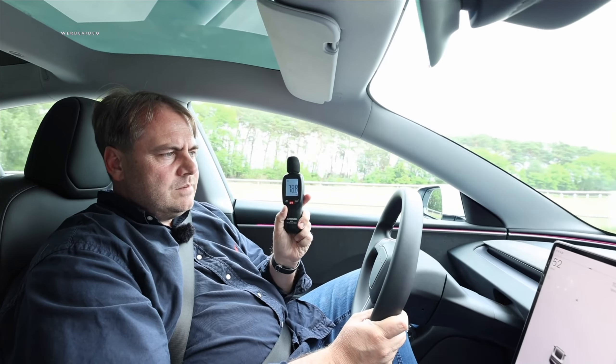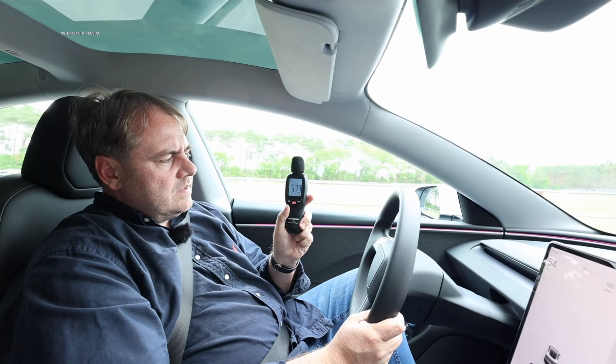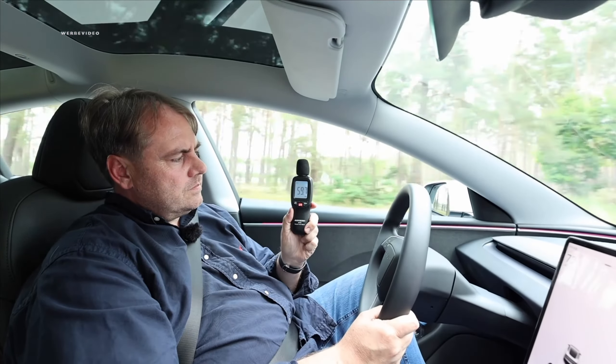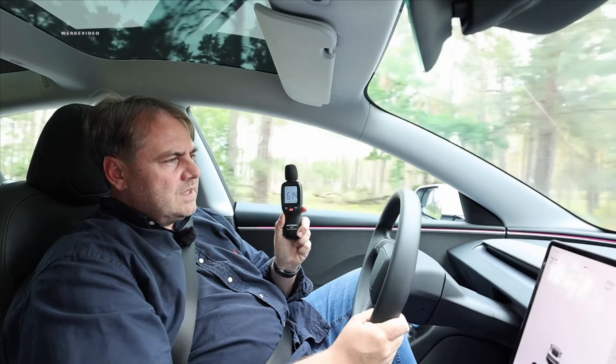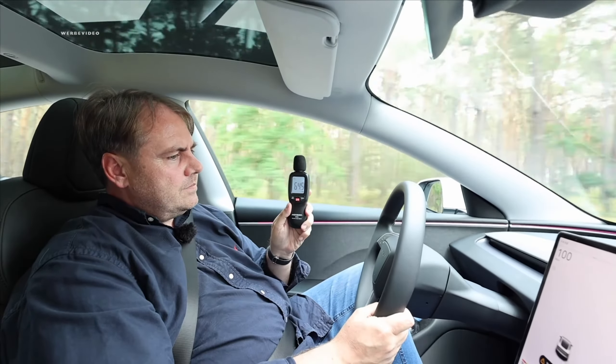We want to measure the interior noise: at 50 km/h we get 56 to 58 decibels — top values familiar from the Mercedes S-Class. Tesla seems well insulated. At 70 km/h we're at 59 to 60 decibels — just for comparison, that's what a VW ID.3 has at 50 km/h. At 100 km/h we're at 64 to 65 decibels. Hats off to Tesla — really great values. It has double glazing and appears to be very well insulated.